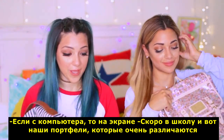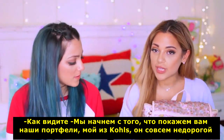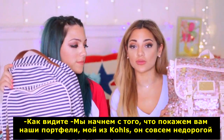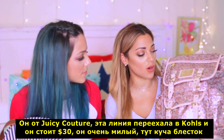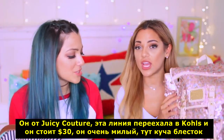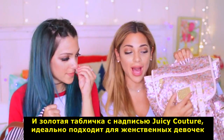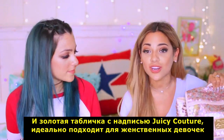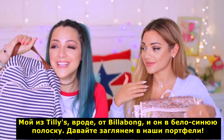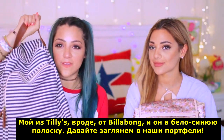It is back to school season and we have our backpacks, which are very different as you can see. We'll start by showing you guys our backpacks. Mine is from Kohl's — it's really affordable. It's Juicy Couture; Juicy Couture moved to Kohl's and this was like $30. It is so cute and it has all these pastel sequins on it and a gold plaque that says Juicy Couture. Mine is from Tilly's — I think it's Billabong and it's navy and white striped.